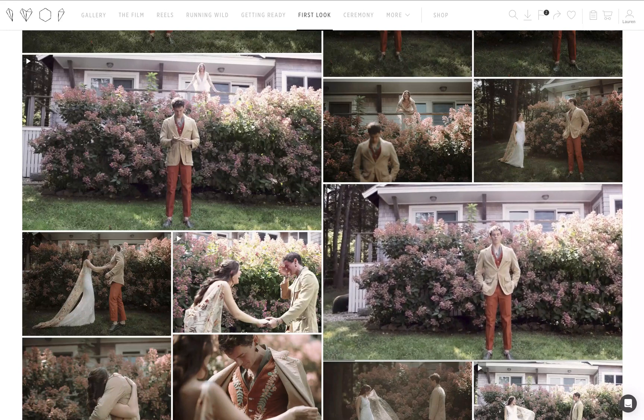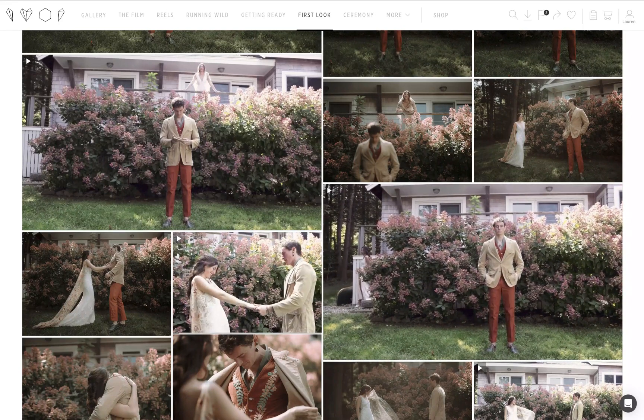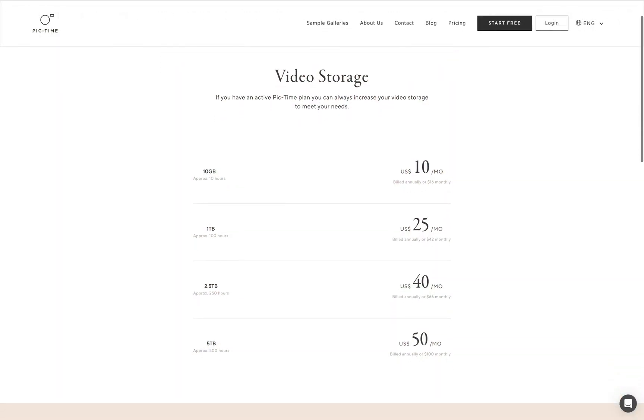They're perfect for capturing those moments that truly come alive with movement. Video Delivery also supports both HD and 4K quality, ensuring your video content meets the same high standards as your photography. Regarding storage, every plan will now come with different amounts of video storage, and you also have the option to add up to 5TB of additional space as your needs grow.